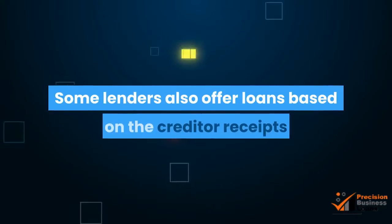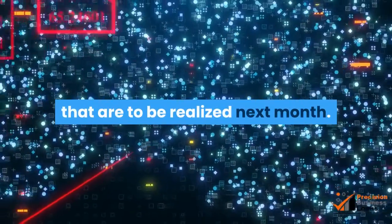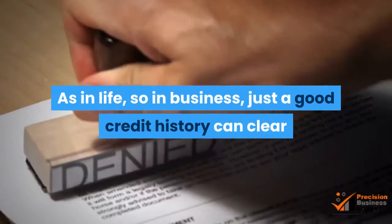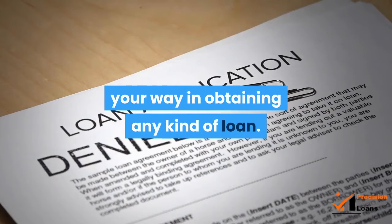Some lenders also offer loans based on the creditor receipts that are to be realized next month. You could even use this loan to build a good credit history by repaying in time. As in life, so in business, a good credit history can clear your way in obtaining any kind of loan.